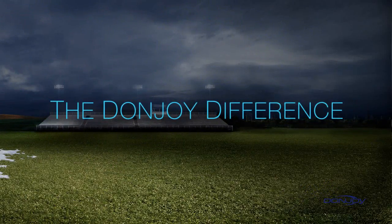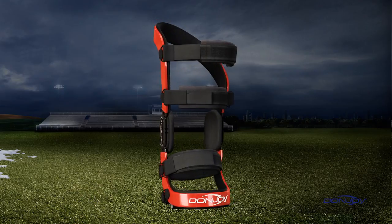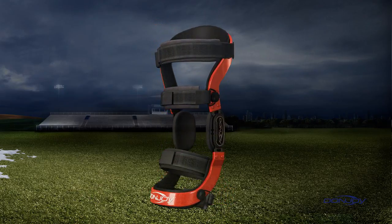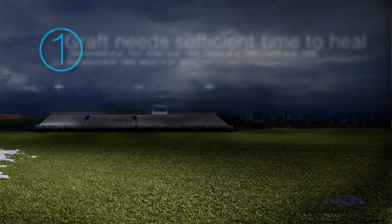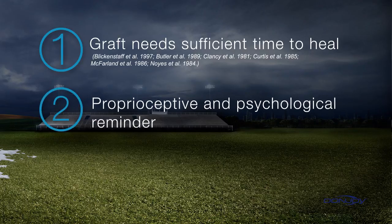After ACL reconstruction, clinicians often prescribe, and patients frequently request, a functional brace. There are three primary reasons. One, the ligament graft requires time to heal — it is at its weakest point for around 6 to 12 weeks following surgery. Two, a functional brace provides a proprioceptive and psychological reminder to the patient that they've undergone surgery and need to ease back into normal physical activity. It's also an excellent adjunct to physical therapy.